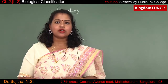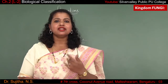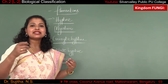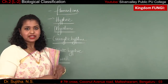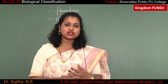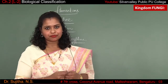Now let us study about the morphology of kingdom Fungi. Except for yeast, all the remaining fungi are filamentous in nature. Filamentous means long thread-like structures. If you see the body of the fungus inside, it is made up of hyphae. The internal body organization has a long thread-like structure, and this long thread-like structure is called hyphae.